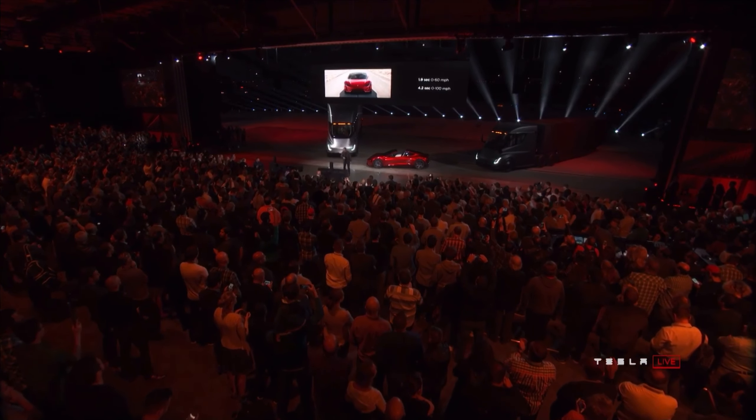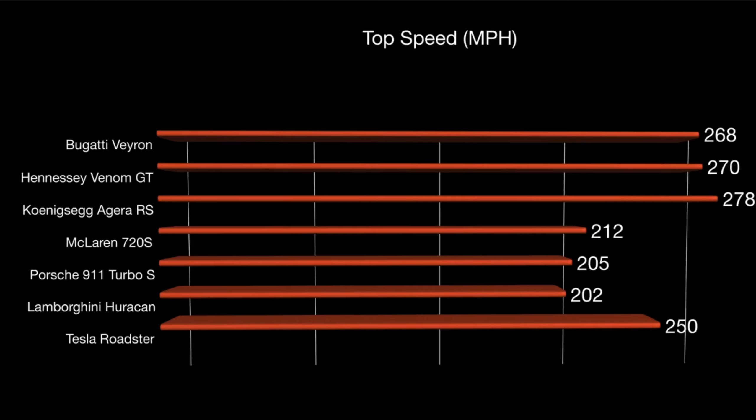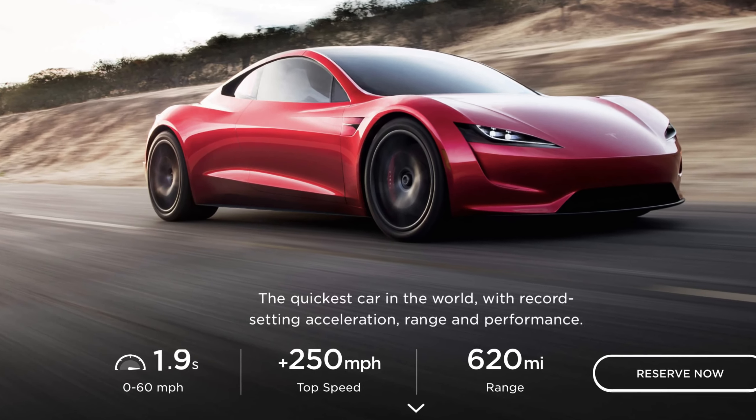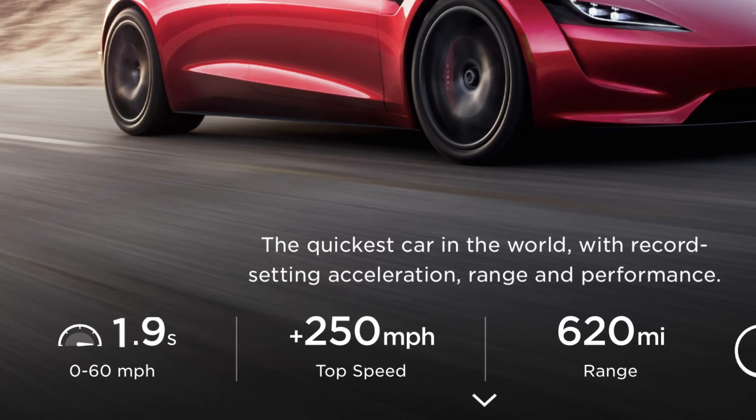While nothing can compete on the zero-to-60 time, the McLaren, Lamborghini, and Porsche all compete roughly on price, but they don't have the same top speed as the Tesla. They're all getting around 200 miles per hour as their top speed, whereas the Tesla is getting 250-plus. Even if we say a minimum of 250, that's significantly faster than the other cars in this price range.